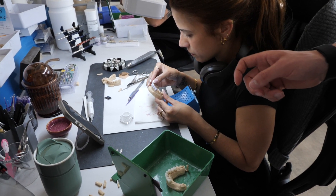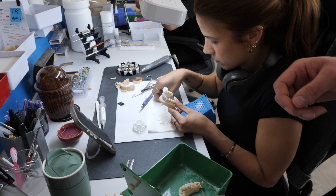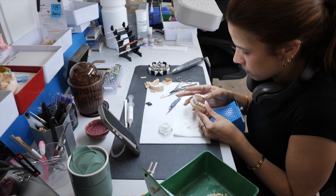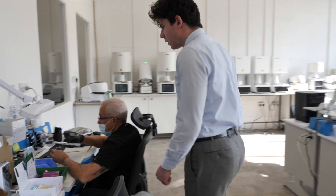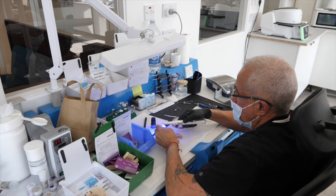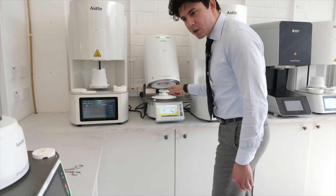Karen is first checking the fit and adjusting anything prior to firing to make sure the fit is perfect, then polishing it up. That's referred to as e.max or lithium disilicate. Over here we're bonding to titanium bases using resin cements.